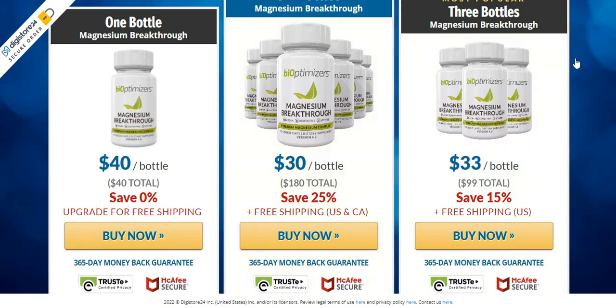I recommend that you buy the package with 6 units because, besides guaranteeing that your treatment is done for the indicated period, you also get free shipping and a much lower price per pot. And if you are still in doubt about buying Magnesium Breakthrough, on the official site you buy with a money-back guarantee up to 365 days after the date of purchase, keeping your purchase safe.